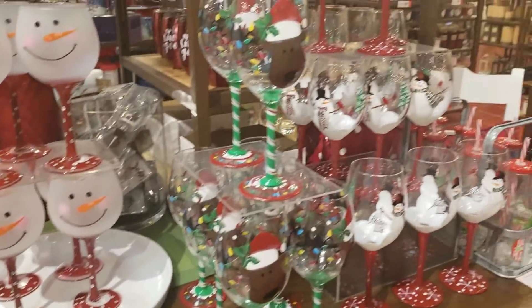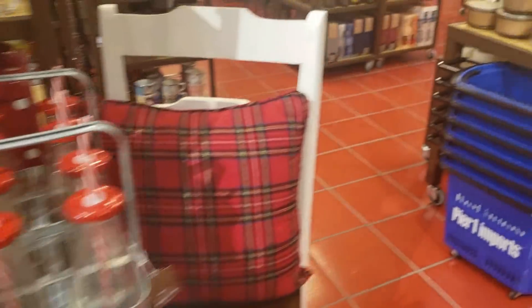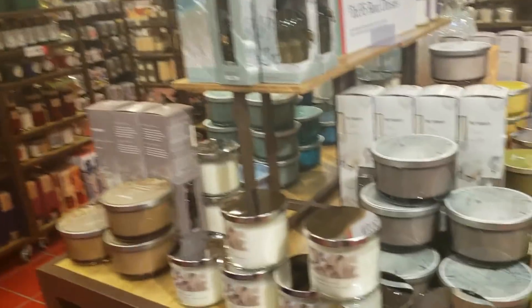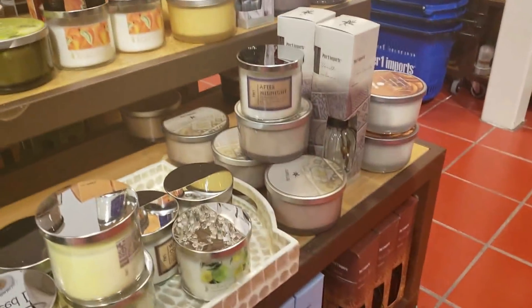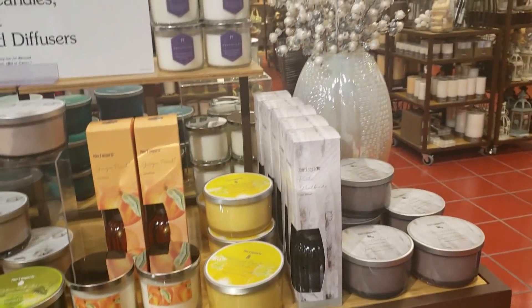How adorable are these wine glasses? I think they will be great as gifts for an ugly sweater party. Guys, your guests would absolutely love them. And the best part is they're not that expensive, and they will be a great parting gift.